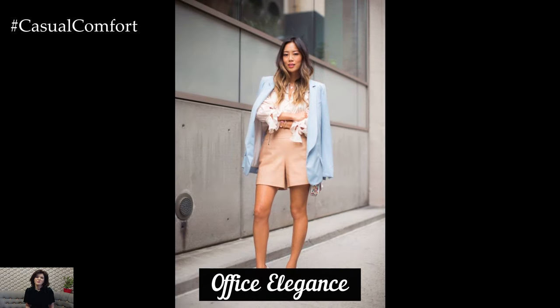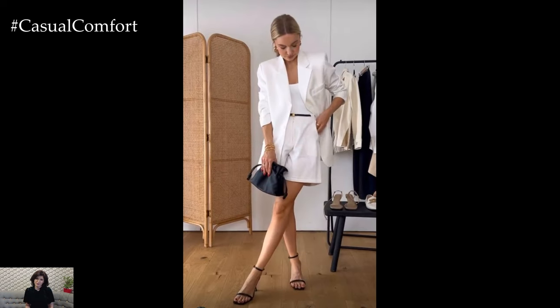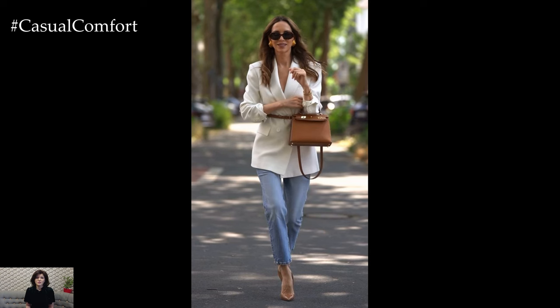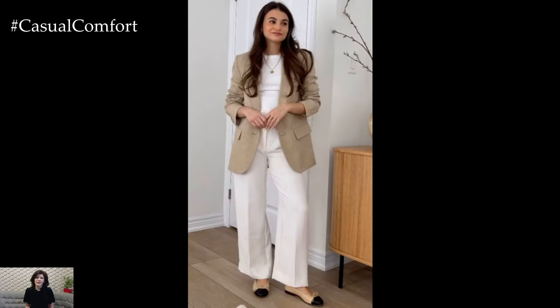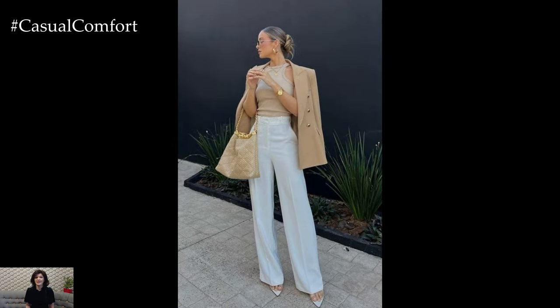Office Elegance: Transform your summer work wardrobe by incorporating lightweight blazers into your office outfits. Pair a tailored blazer with a sleeveless blouse or a silk camisole for a professional yet comfortable look. High-waisted trousers or a midi skirt can complete the ensemble, ensuring a polished appearance suitable for the office. Choose blazers in classic colors like navy, black, or gray for a timeless look, or opt for soft pastels to add a summery touch. Closed-toe pumps or elegant loafers will keep the look professional, while delicate jewelry adds a finishing touch.